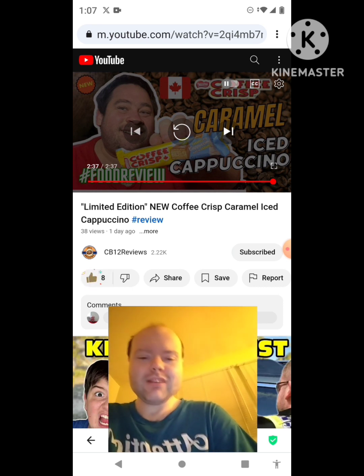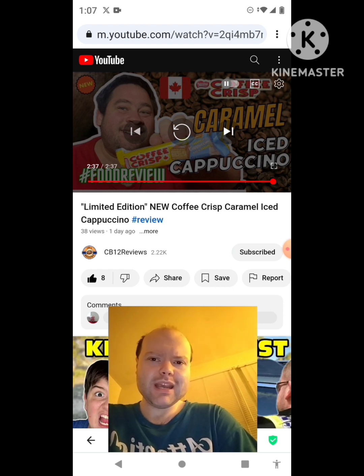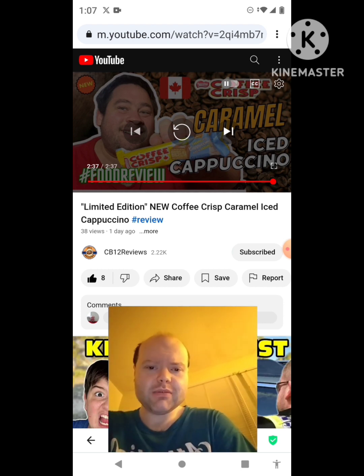Nice. Awesome video. I give it a thumbs up. And sorry for mumbling to myself. Let me take care of this notification — I'll be right back, everybody.